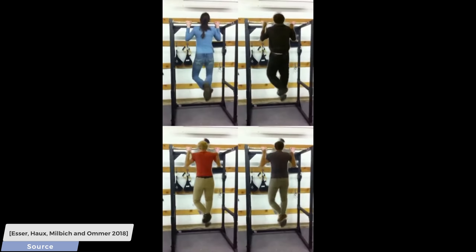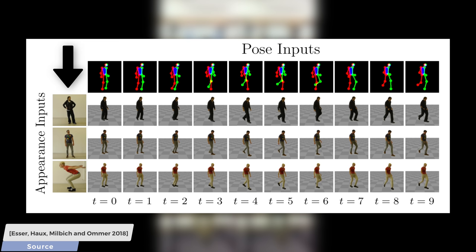Now, look here. Up here you see the target poses, and on the left the target subjects. And between them, we see the output of this algorithm with the target subjects taking these poses. As you see, the algorithm is quite consistent in a sense that during walking, we often encounter the same pose, which results in a very similar image.